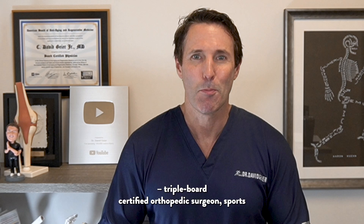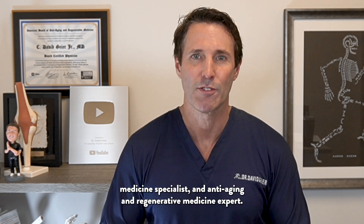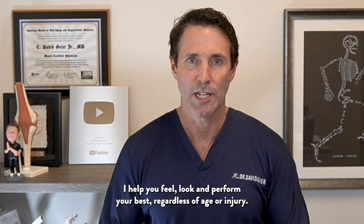I'm Dr. David Geier, triple board certified orthopedic surgeon, sports medicine specialist, and anti-aging and regenerative medicine expert. I help you feel and perform your best regardless of age or injury.